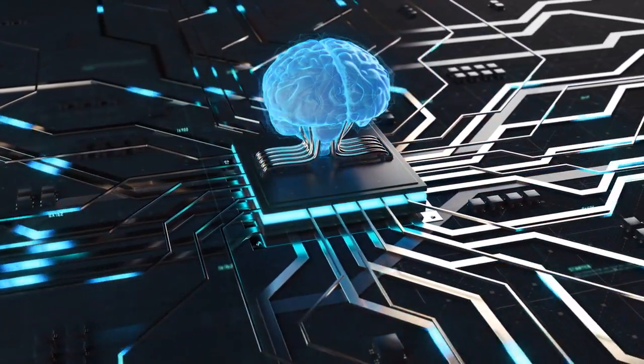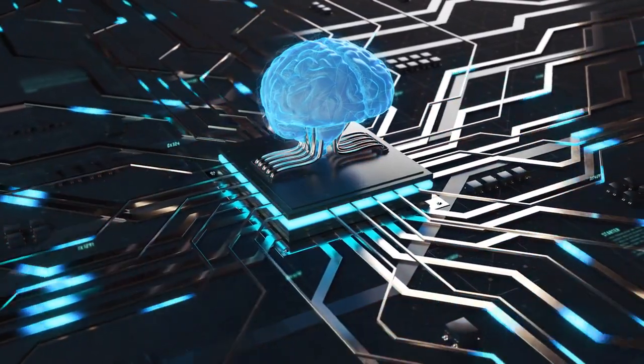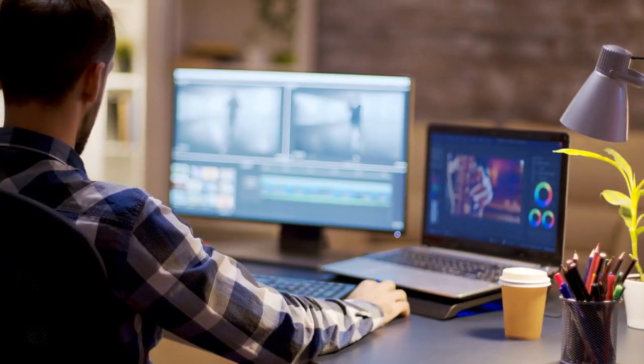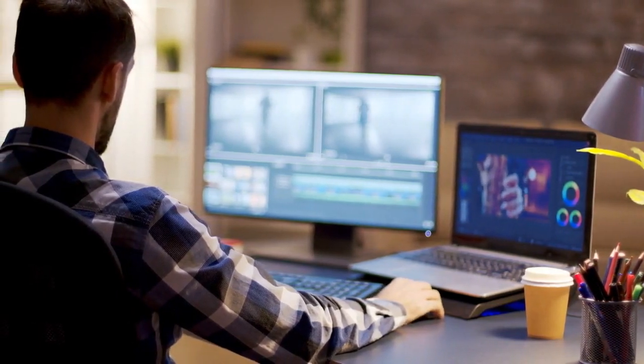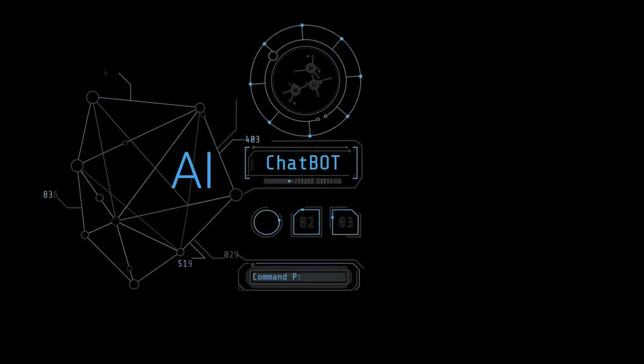Hello and welcome to this exciting tutorial. Today we're diving into the world of EZPZ AI, your go-to AI-powered content assistant. If you're looking to supercharge your content creation process and save time while crafting engaging, professional content, you're in the right place. We'll walk you through all the amazing features of EZPZ AI and show you how it can be your secret weapon for creating polished content effortlessly. Get ready to be amazed.